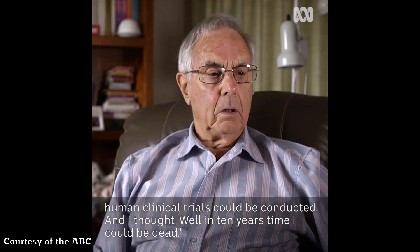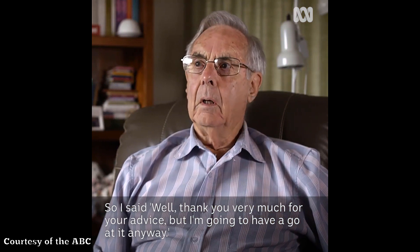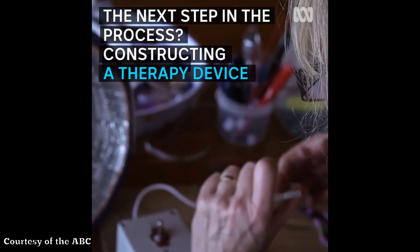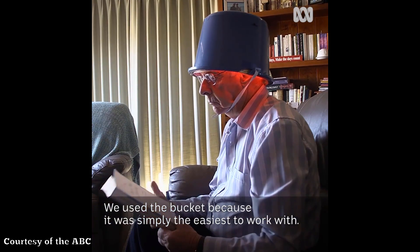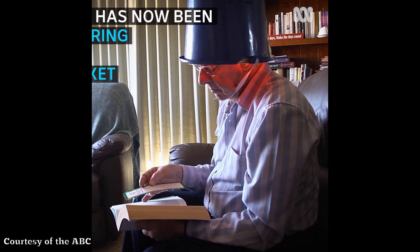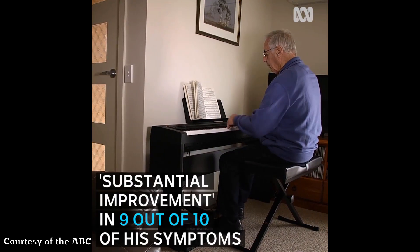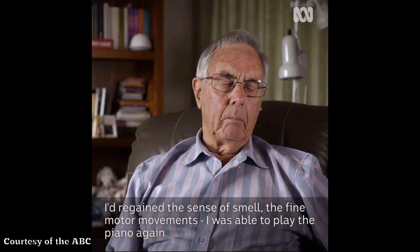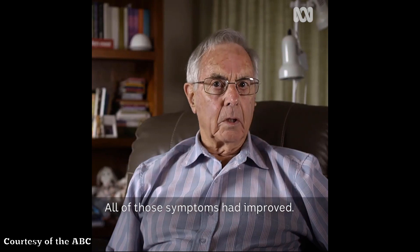I thought, well, in ten years time I could be dead. So I said, thank you very much for your advice, but I'm going to have a go at it anyway. We used the bucket because it was simply the easiest to work. I'd regained the sense of smell, the fine motor movements — I was able to play the piano again. All of those symptoms had improved.